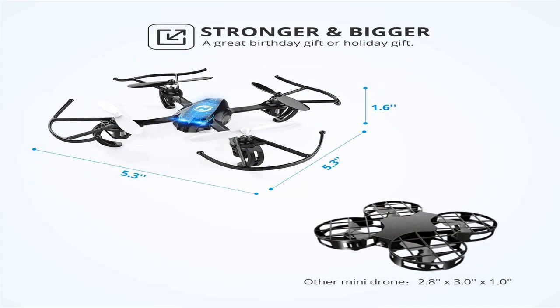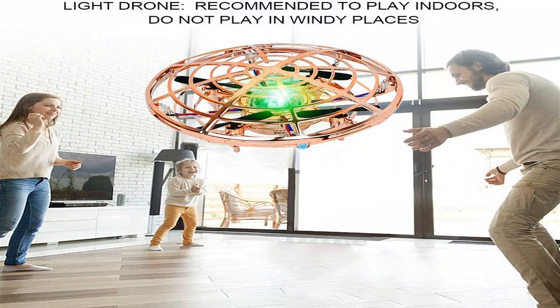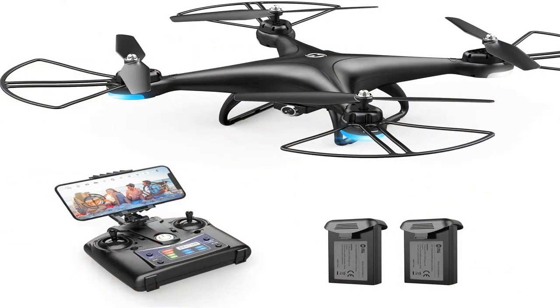Drones have various numbers of propellers. Depending on their number, devices are separated into three types. Tricopters are three-propeller models. They are not the most stable, so they are only suitable for fun — an excellent image is unlikely to be taken.